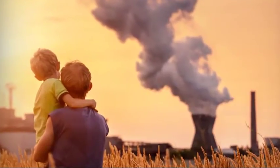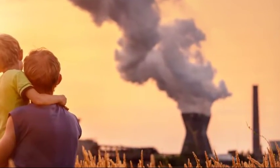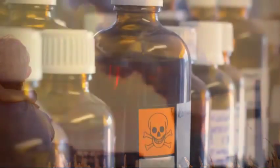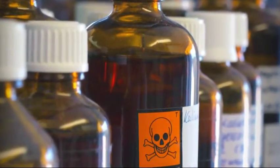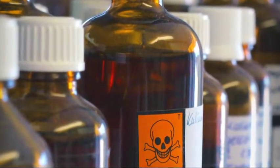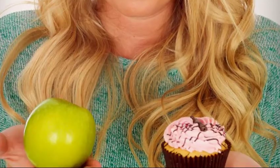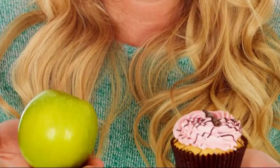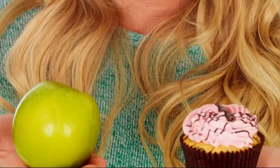At any given moment, we are being exposed to a myriad of foreign chemicals or xenobiotics in the environment. Toxic chemicals including volatile organic compounds such as solvents and formaldehyde are found in a wide range of products from automotive fuels to household cleaners and building materials. Food represents the most common source of exposure to xenobiotics, and thousands of chemicals are used in food processing and packaging materials, with numerous studies finding pesticide residues in a significant percentage of food samples.